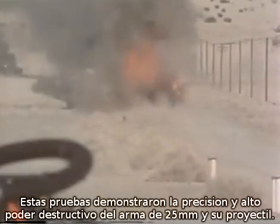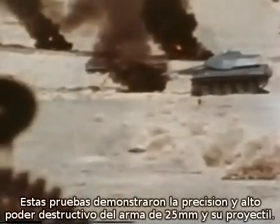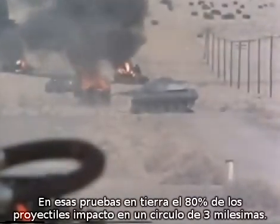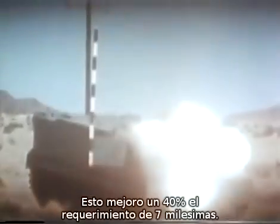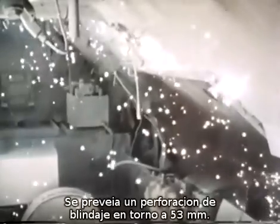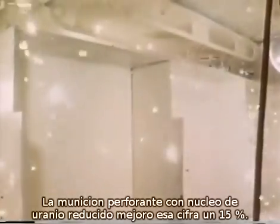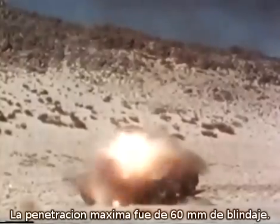These tests showed the impressive accuracy and killing power of the 25-millimeter gun and projectile. In these ground tests, 80% of the projectiles impacted within a 3-mil circle — 40% better than the design specification of 5 mils. The armor penetration predictions were 2.1 inches, but the prototype armor-piercing incendiary round with a depleted uranium penetrator performed 15% over predictions, with maximum armor penetration of 2.4 inches.